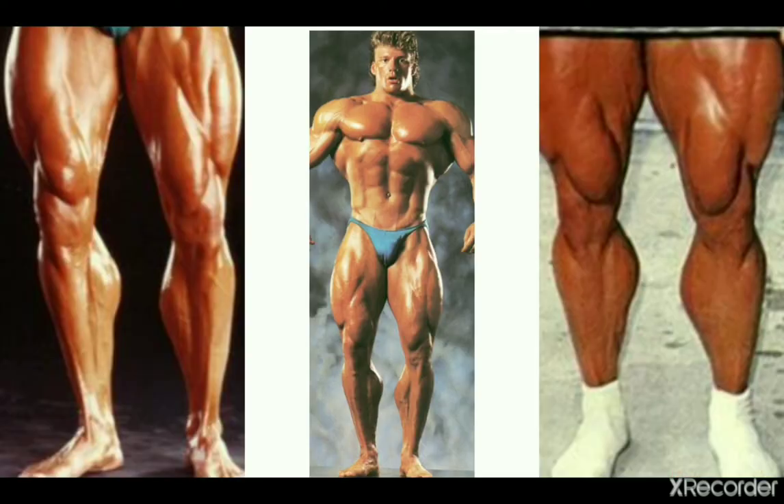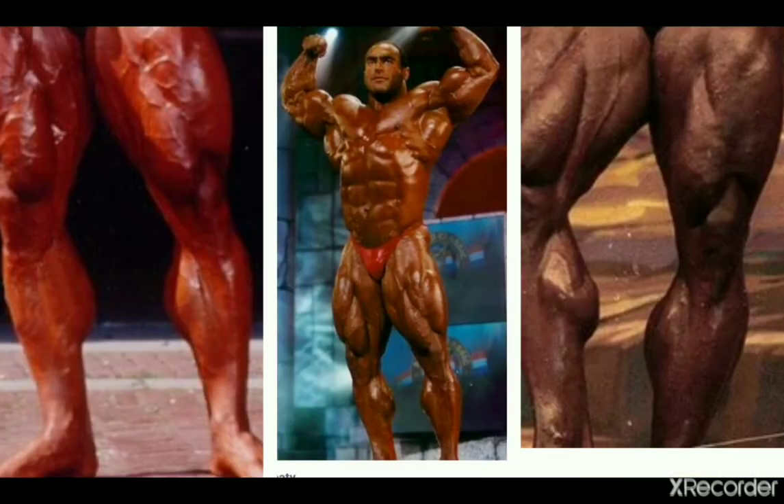We have Matt Mendenhall, all the way from the 80s — good shape, and they really stand out in a lot of his front poses, so we can't miss him.